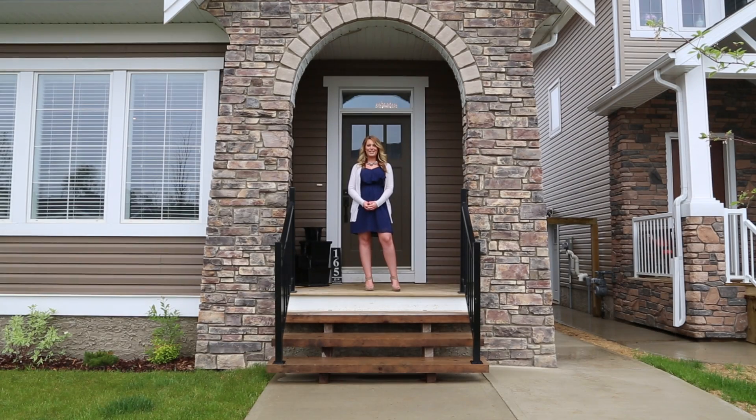Good afternoon everyone, Kayla Jenkins here with RE-MAX Fort McMurray, coming to you live today from 165 Ward Crescent in Fort McMurray's newest subdivision, Parsons North. This 3 plus 1 bedroom home comes with over 1,887 square feet, a beautiful one bedroom legal apartment, oversized double detached garage, and upgrades throughout. Why don't you come inside and have a look at what this home has to offer.